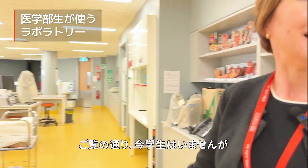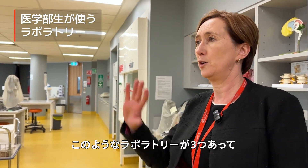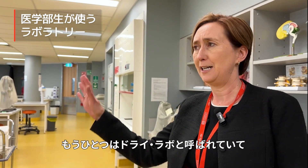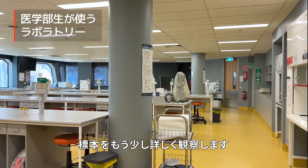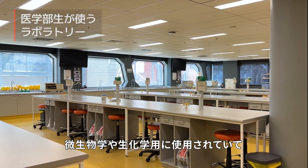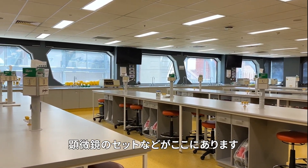We don't have any students in at the moment, but this is one of our main teaching labs — we have three labs like this. This one we call the wet lab. There's one called the dry lab where we look at specimens, used for things like microbiology and biochemistry. There are also whole sets of microscopes in this room.